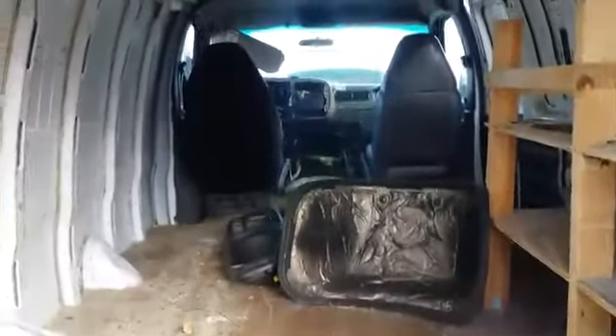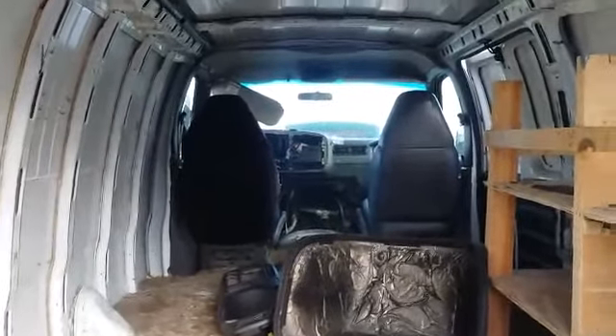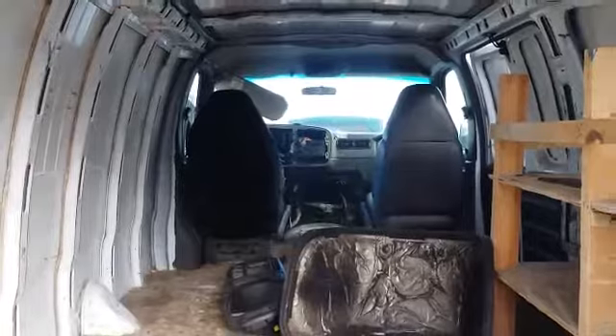This would have been a nice van to convert into a camper van back in the day — too bad it's gone to waste. When I started out building my van conversion, this is basically what it looked like. Five or six hundred dollars later, look at the interior of this beauty, as well as raised-top vans where you could stand up in it — just imagine how beautiful this was at one time.